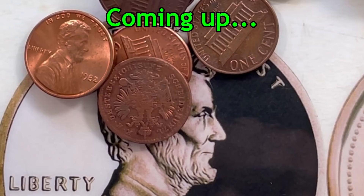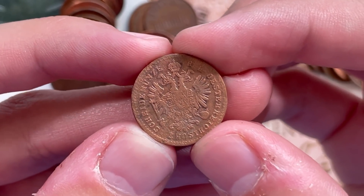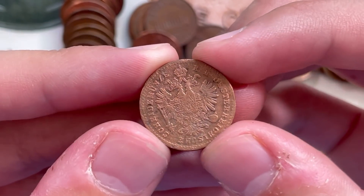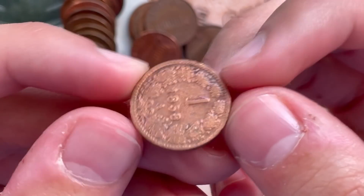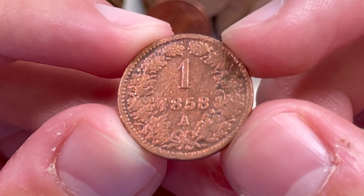I got something super interesting over here. Whoa, that's definitely not even American, is it? I'm gonna get some kind of German coin with a double eagle like that. It's 1858? I think that's probably the oldest coin that we've ever found.